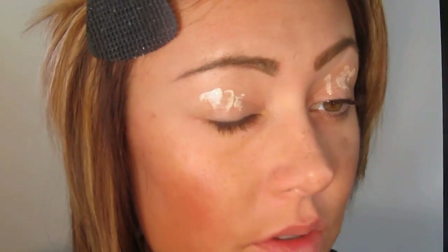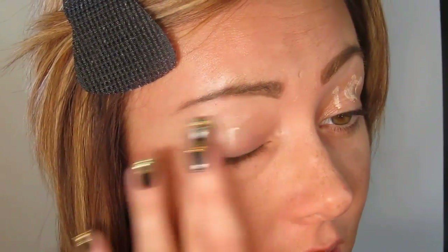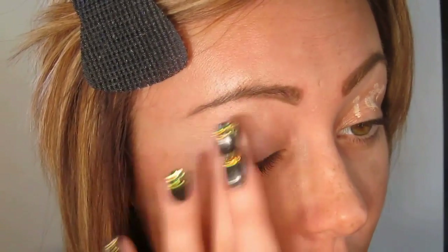I've already applied the 100% Pure Organic Coffee Bean Caffeine Eye Cream, and now I'm going to take the All Natural Face Magic Beacon Eyeshadow Primer. Due to my lid space, I take about three to four doe-foot applications, and I don't pump it back onto my wand.